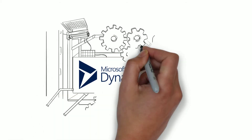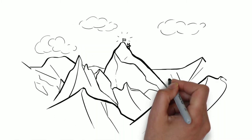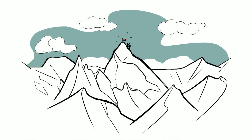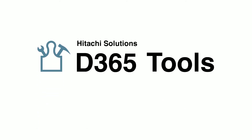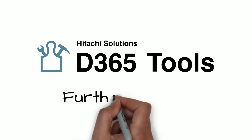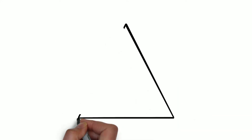You've invested a lot in your custom Microsoft Dynamics 365 implementation. And when it goes right, it sets you up to reach new heights. The Hitachi Solutions D365 Tool Suite strengthens your success — it gets you further, faster. But without these tools, you could be putting your implementation at risk.